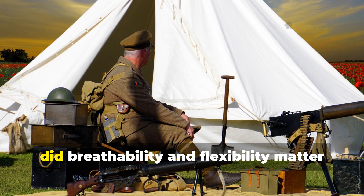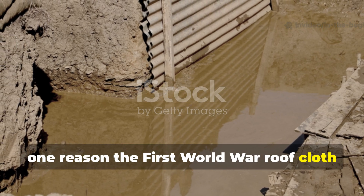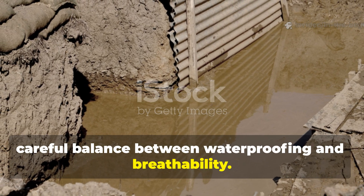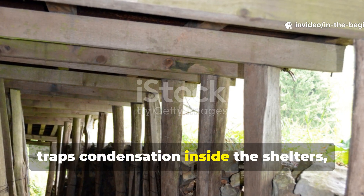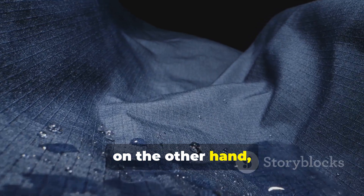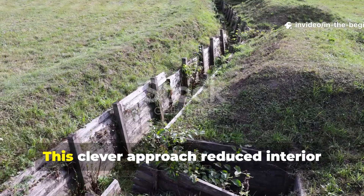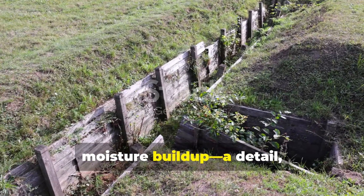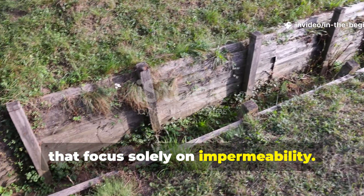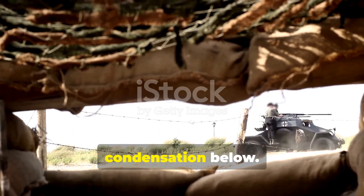Why did breathability and flexibility matter more than total sealing? One reason the First World War roof cloth truly succeeded was that it struck a careful balance between waterproofing and breathability. Complete sealing traps condensation inside the shelters, which creates more internal dampness. The treated cloth, on the other hand, allowed just a minimal amount of vapour to transfer while still blocking liquid water. This approach reduced interior moisture build-up — a detail often overlooked by modern designs that focus solely on impermeability. Soldiers noticed that these roofs stayed dry from both sides: rain above, condensation below.